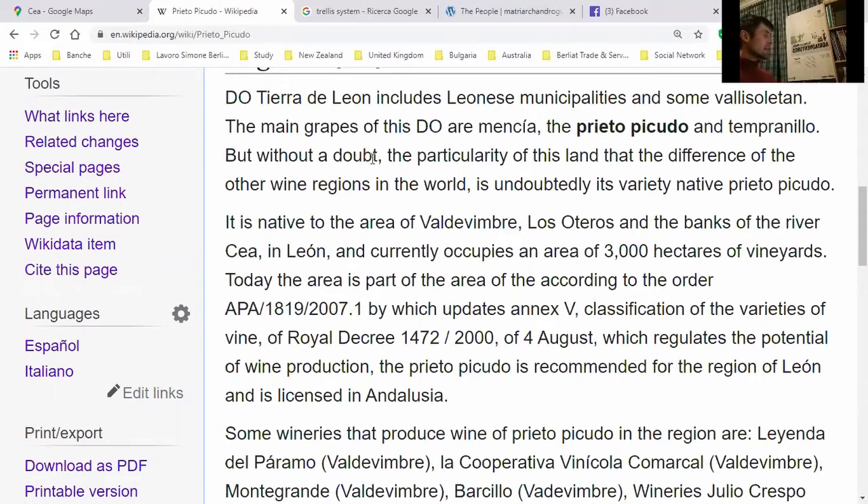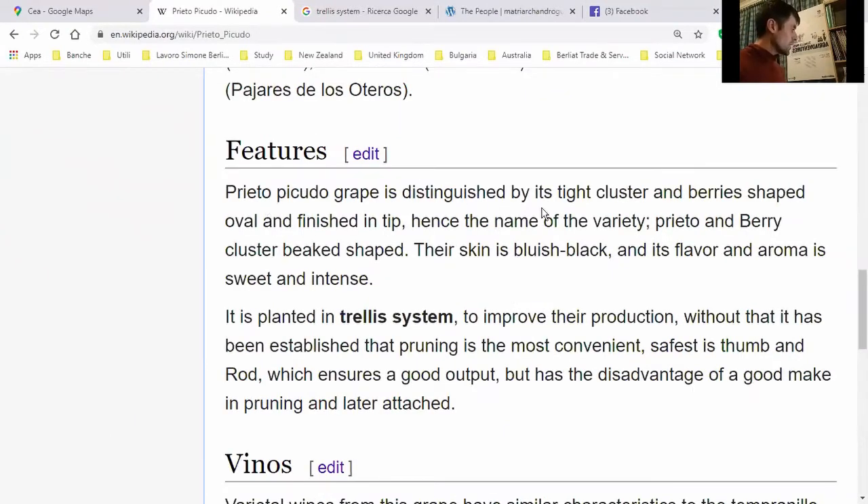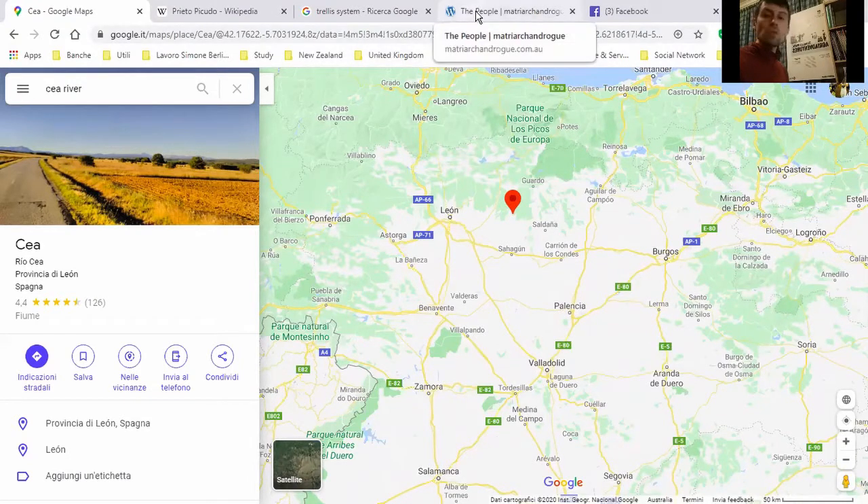Without a doubt, the particularity of this land is what differentiates it from other wine regions in the world — and this grape is absolutely central to that. It's native to the Cea river bank, with approximately 3,000 hectares of vineyard. The Prieto Picudo grape is distinguished by its tight cluster, oval shape, and tip-finished berry. Let's have a look at the producer.